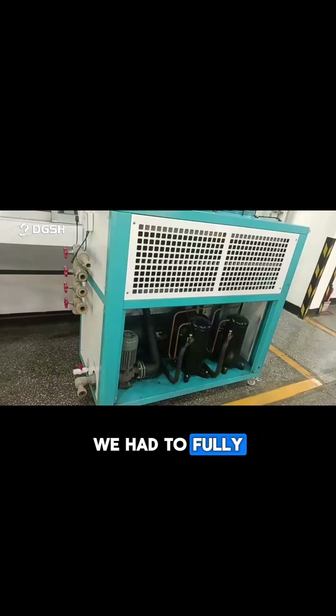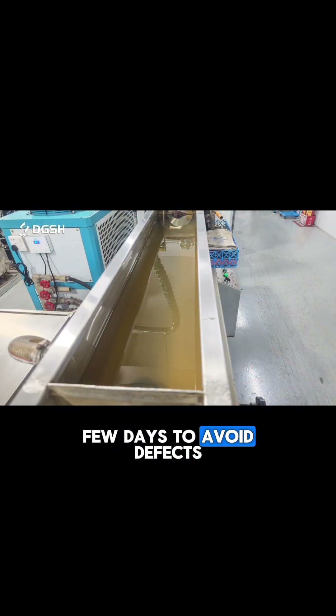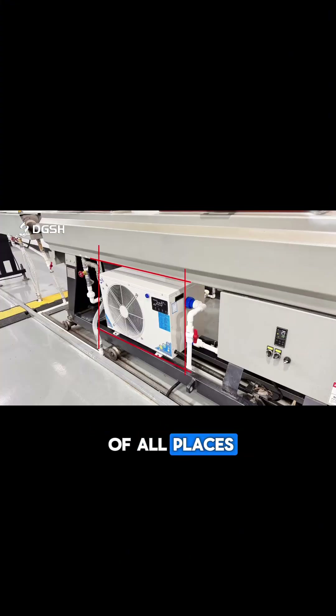And despite the filters, we had to fully replace the water every few days to avoid defects. The turning point came when someone from our team spotted a closed-loop cooling system at a fish market of all places. We gave it a shot, and the results were massive.